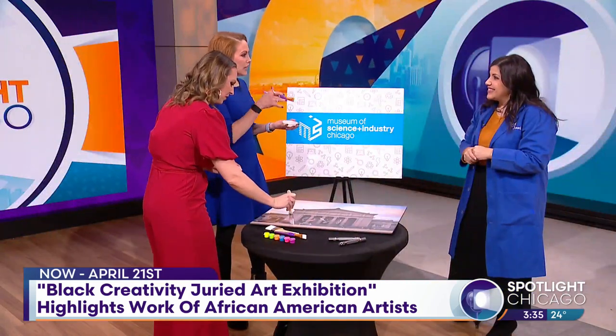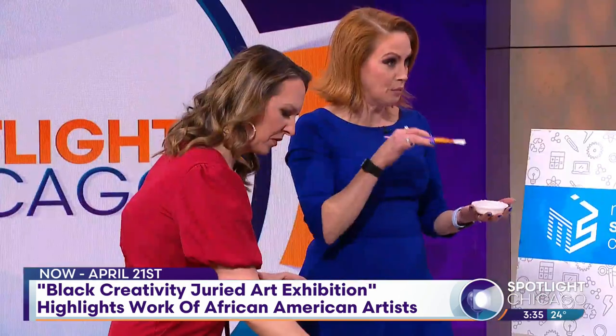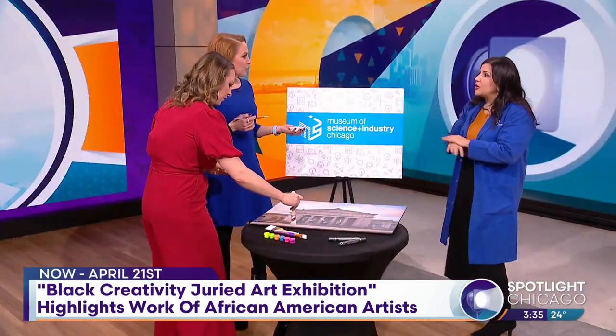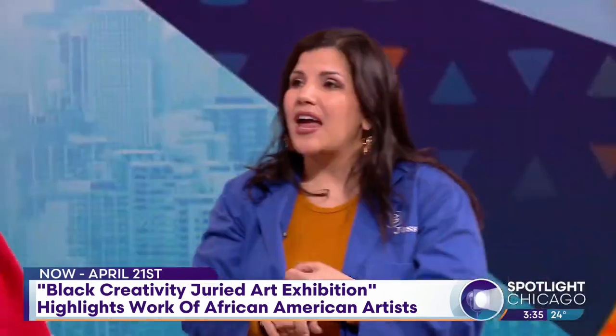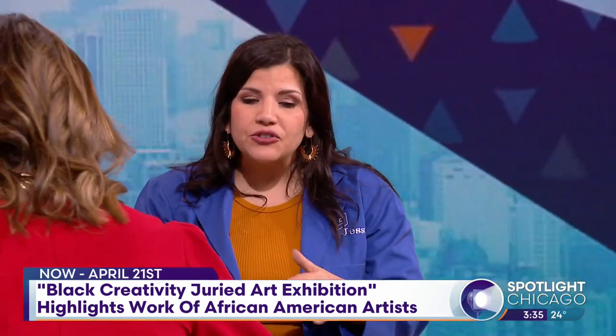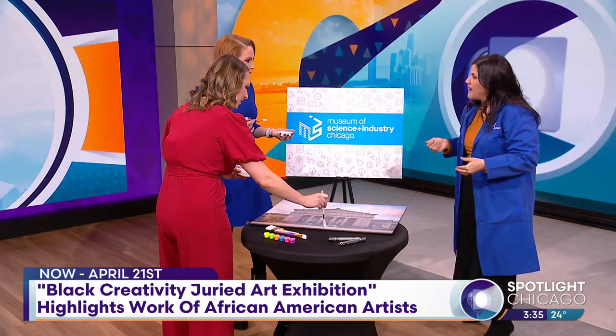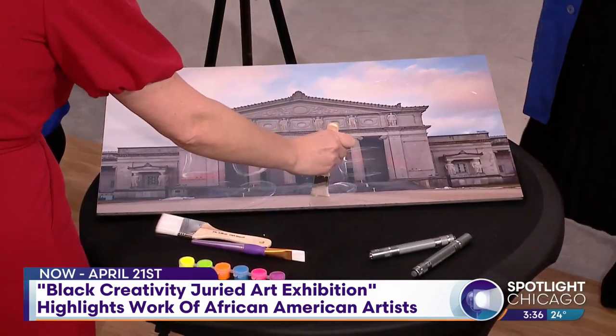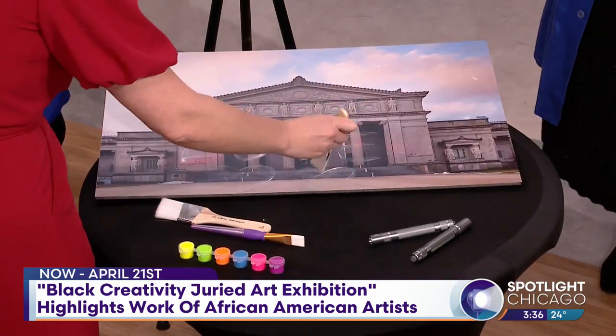I like that you guys also do stuff in conjunction with schools to get these STEAM programs to kids who really need to see them. Absolutely. MSI is out seven days a week, whether we're at a library, community center, or school, celebrating STEAM — introducing students to the idea that it's okay to fail and it's okay to have fun and learn at the same time. We're bringing the inventive genius in everybody.